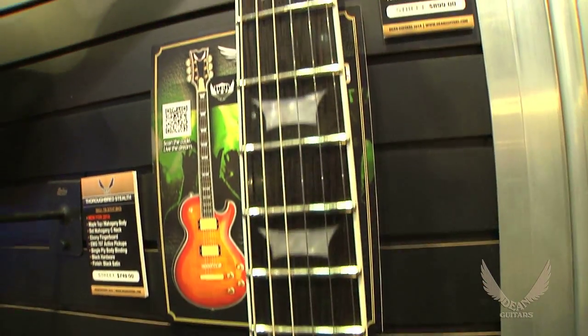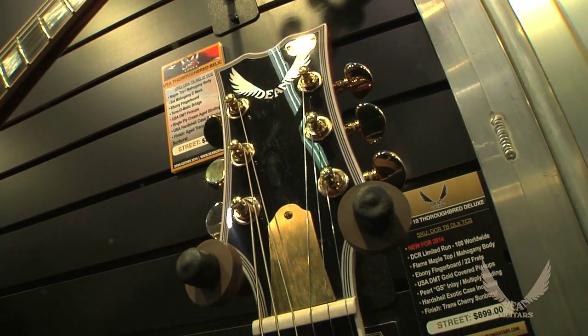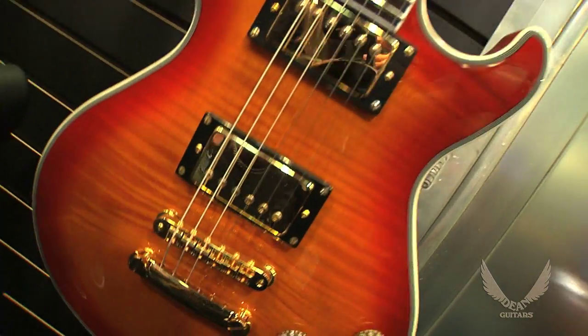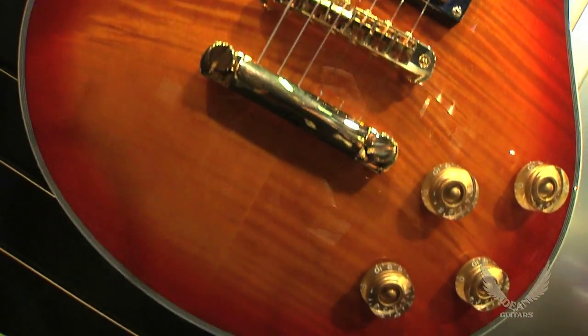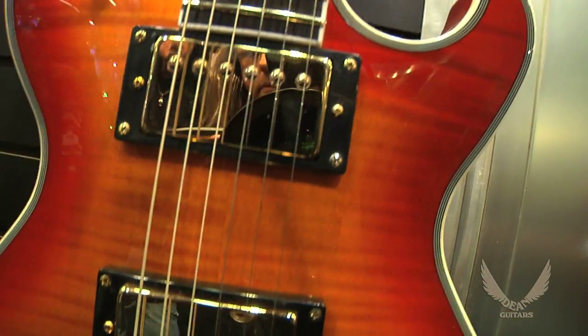mahogany body, set C-neck, 22 frets, ebony fingerboard, comes with the USA DMT gold-covered pickups, Pearl GS inlays with multiply binding. This thing will come with a hard shell case and it is absolutely fantastic.